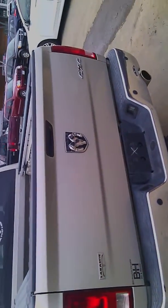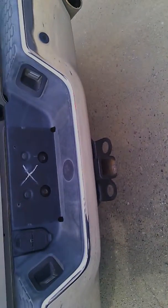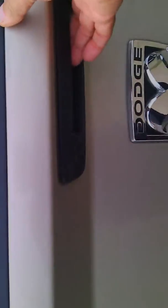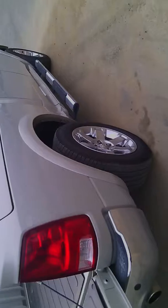No more than the average wear and tear that one would expect on a vehicle of this vintage. It's got the tow package, a little bed liner in there, and a reverse camera.